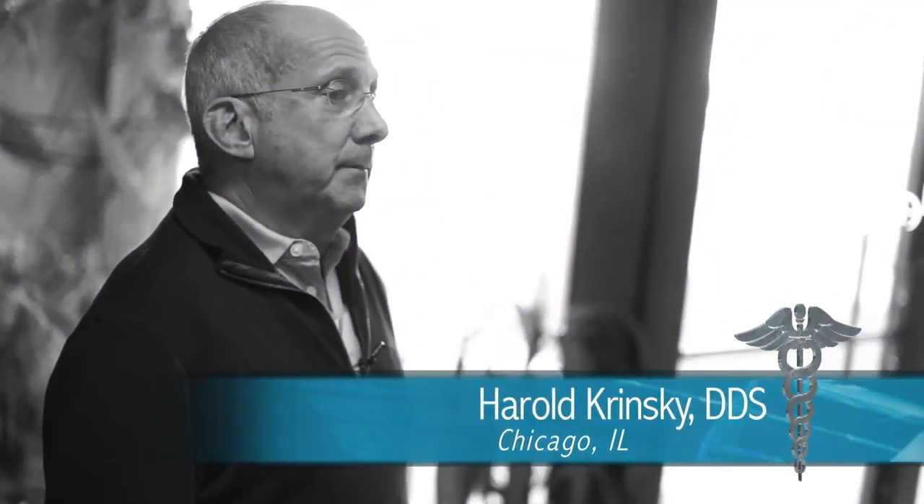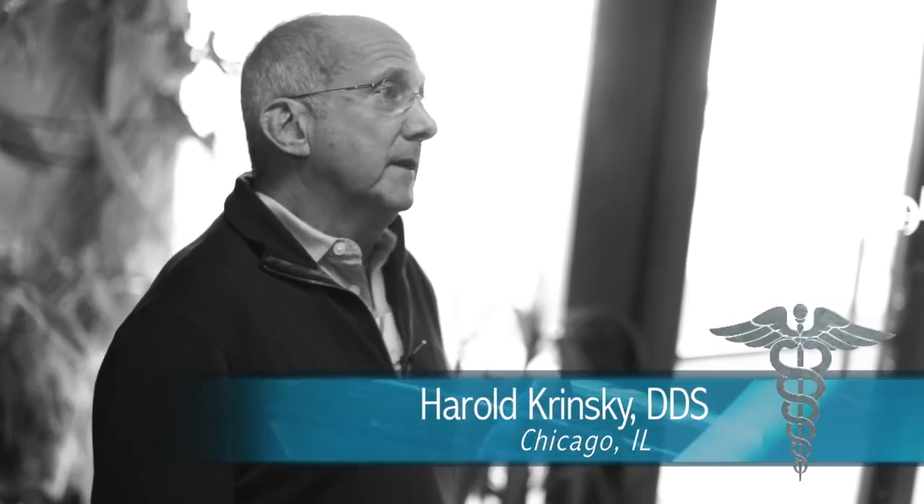All dentists should be placing and using mini dental implants in their practice because it gives them an option that they don't have with regular conventional implants. Mini dental implants has been the single most important practice thing that I do in my office today. Without mini dental implants, my business would be about 50% of what it is today. I love the assistance Dr. Shatkin gives us during my cases.